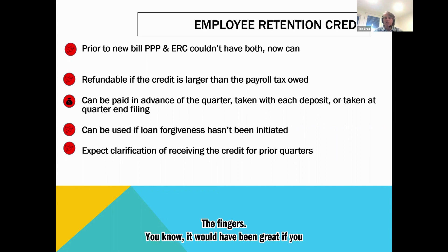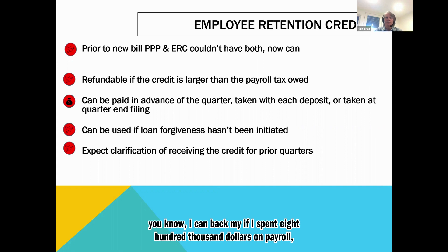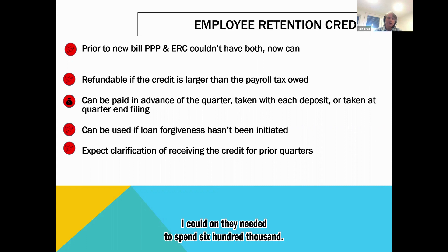It would have been great if you could say, 'We've got a million dollar loan, we spent $800,000 on payroll, we only needed $600,000, so we'll go after the credit for the $200,000.' It doesn't work like that. It's employee by employee. As soon as an employee hits $10,000, that employee is off the board.